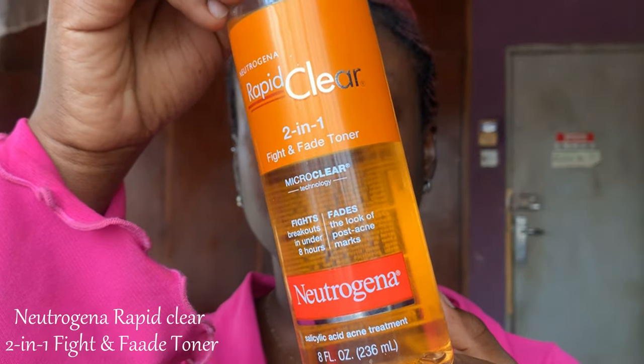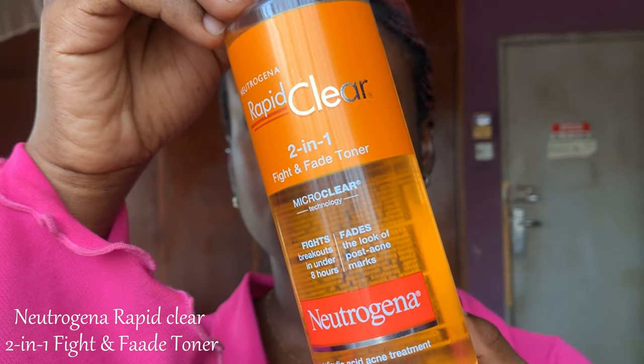The last toner I use is the Neutrogena Rapid Clear Two-in-One Fight and Fade Toner. This is an exfoliating toner — I use it whenever I want to exfoliate because it contains salicylic acid. This is the only exfoliant I use and it is a constant in my routine. Amazing toner, great value for money.